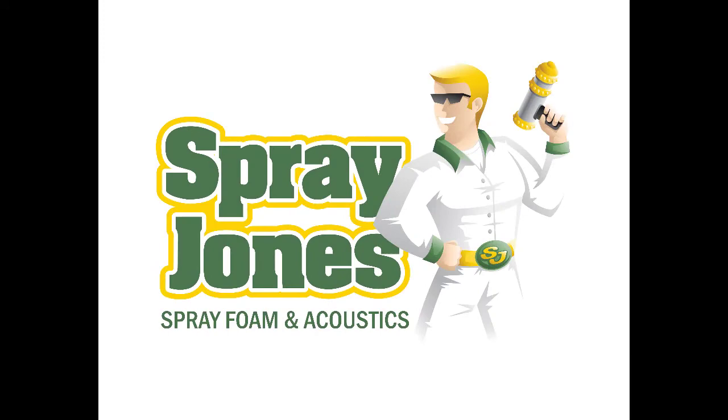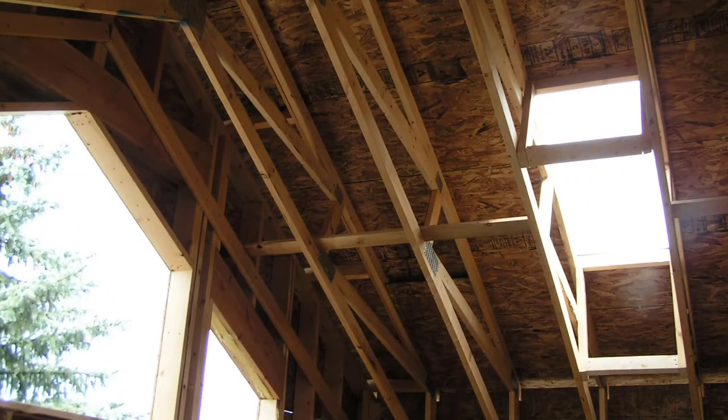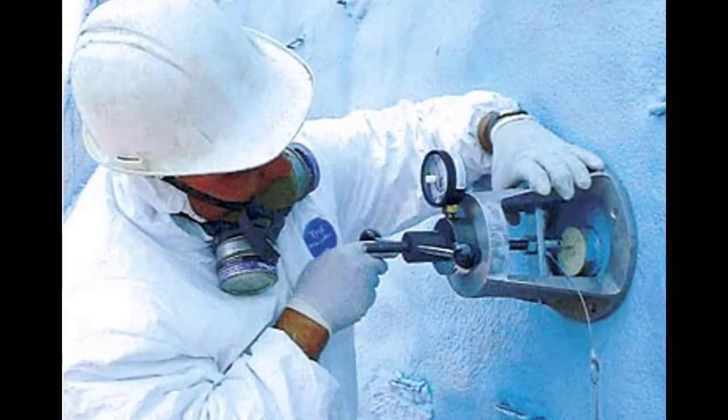Hello everybody, Mike with Spray Jones and we're covering off a really interesting topic. One that most everybody thinks they should know something about but they're not quite sure on the actual details, and that is structural strength. Does the foam add anything and if it does, how much? We're going to take a look at an interesting report that was done in 2007 to get some hard facts for those of you that like that kind of stuff.